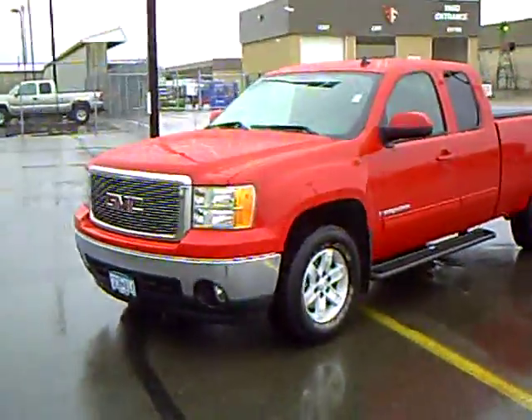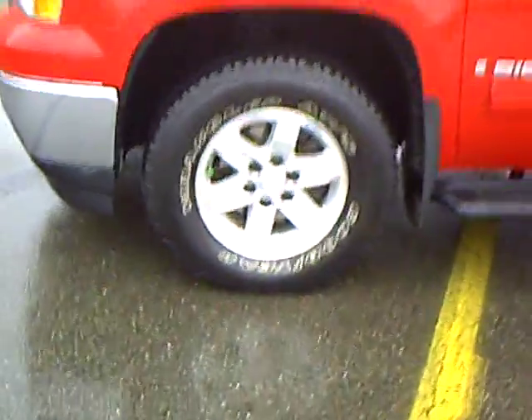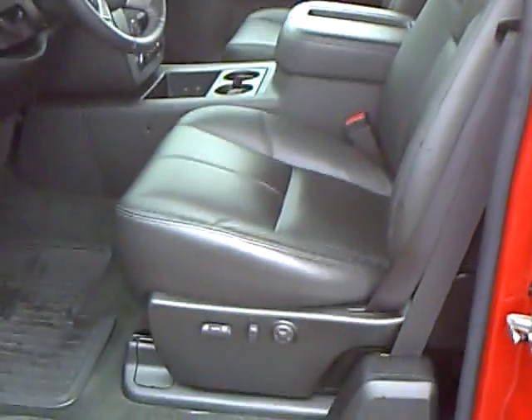As you can see, it's a beautiful fire red color, alloy wheels, running boards. The SLT is equipped with a leather interior, dual power 10-way seats up front.